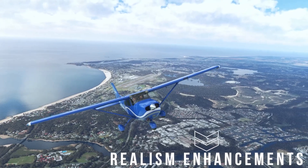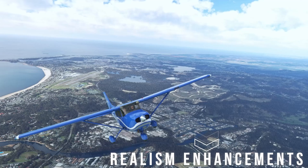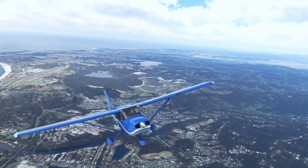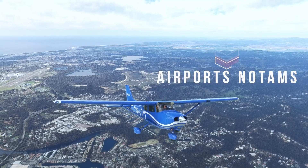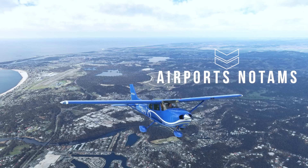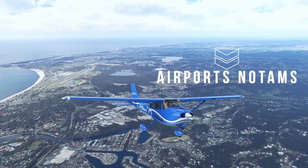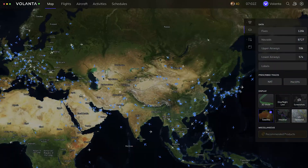Delving deeper into the realism side of things, airports receive a boost with the integration of local time as well as local currency information as you fly close to them. Additionally, the current open/closed status of airports provides a touch of real-world accuracy, further immersing you into the aviation landscape. User interface enthusiasts will appreciate the redesigned map settings panel, enhancing usability and navigation within the app.